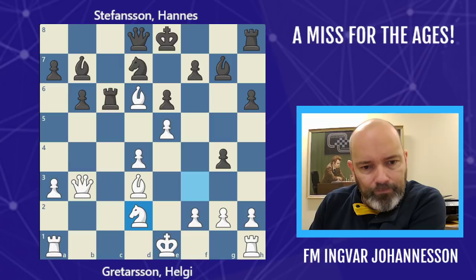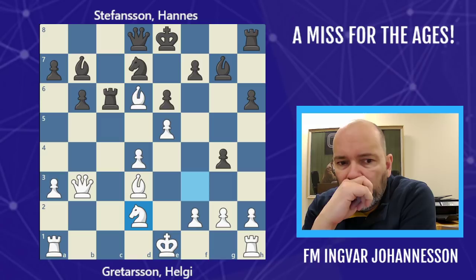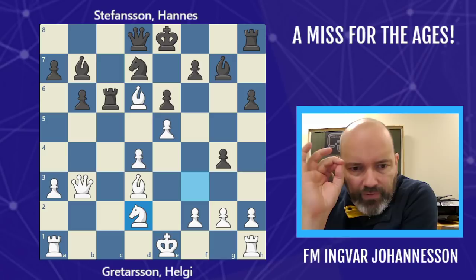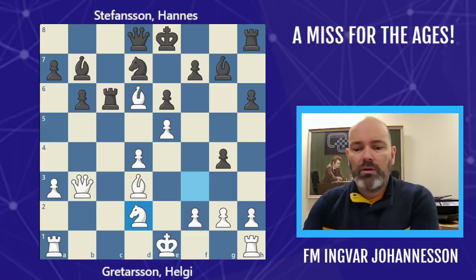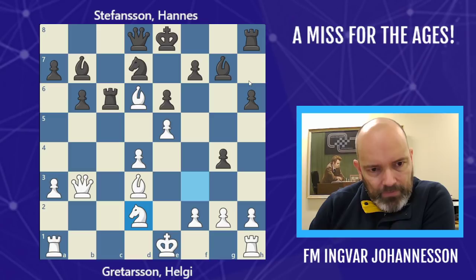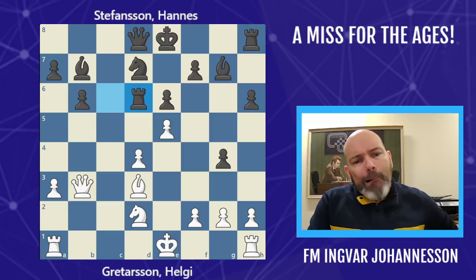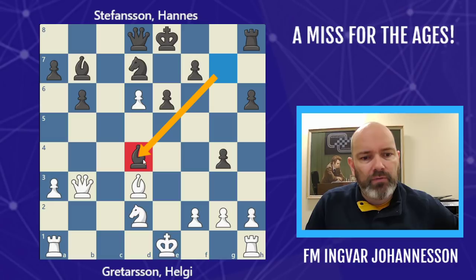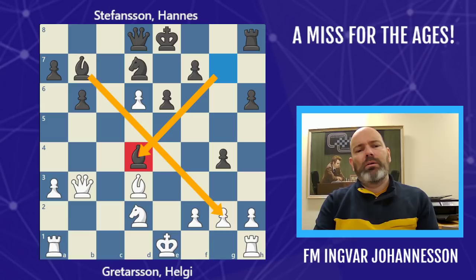I've never seen anything like this at this level. He played Nd2 — can you believe it? You could see visibly that he noticed he had missed it. It's very difficult to get yourself in the frame of mind to continue the game when you know you missed something this big. But black also didn't see it — I found out later he got a phone call after the game and he hadn't seen it. He played Rxd6, which prevents the mate, but he played it for positional reasons. Now he has a monster bishop on d4, also cutting the board — that's the theme of the game. But only one of them saw it.